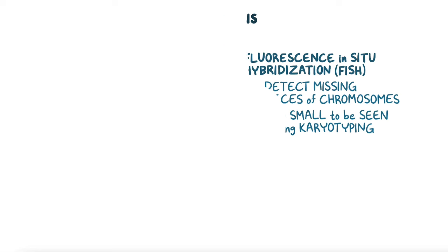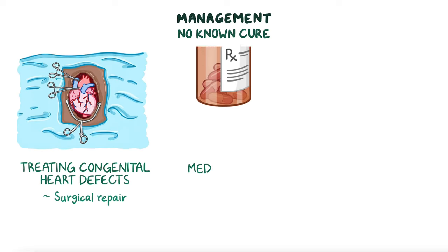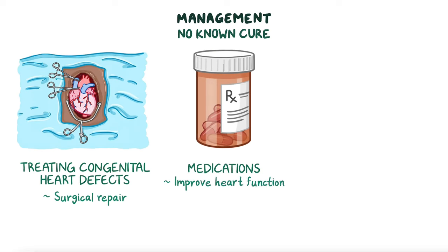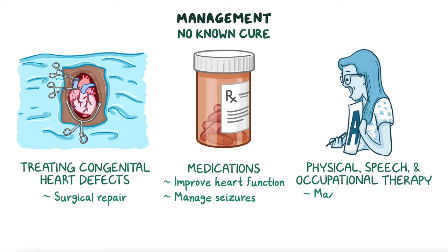Since 1p36 deletion syndrome is caused by a genetic deletion, there is no known cure. Generally, management focuses on treating congenital heart defects through surgical repair and using medications to improve heart function and manage seizures if necessary. Additional interventions may include physical, speech, and occupational therapy in order to maximize the individual's development and independence.